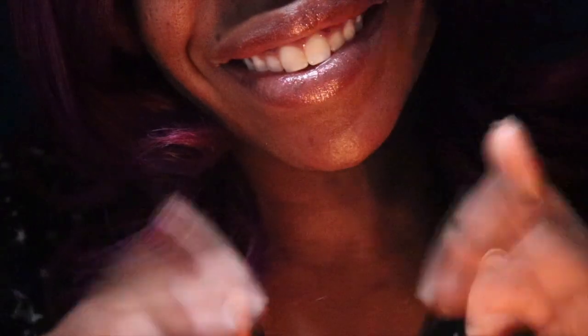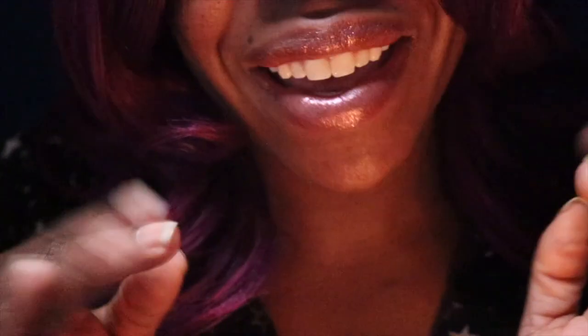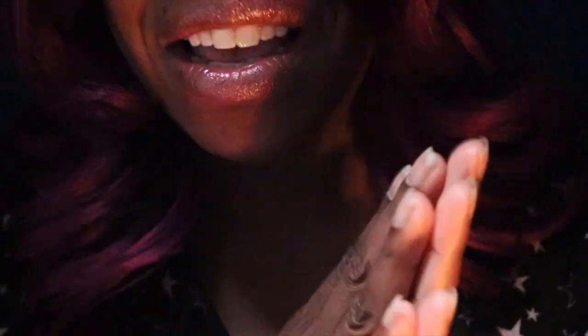Hello! And today I have my makeup kit here to do your makeup. I understand you're in a little bit of a rush, so I figured I'd do this a little quicker, okay?